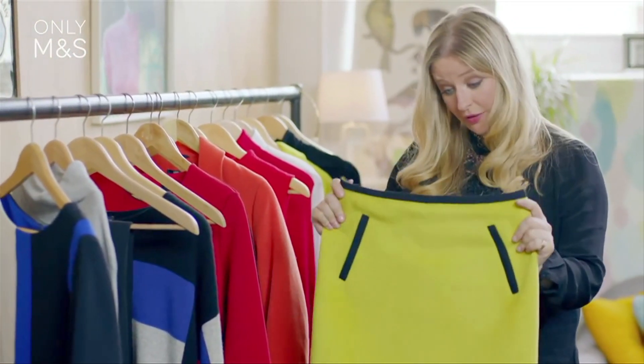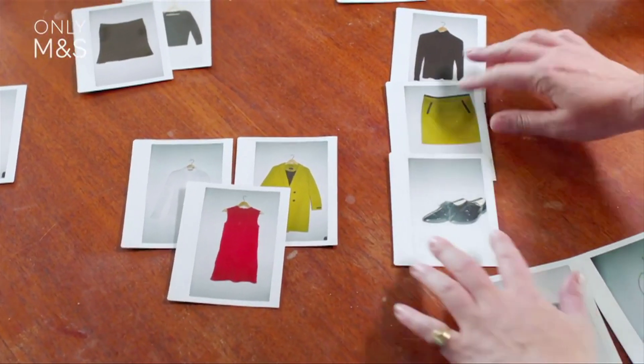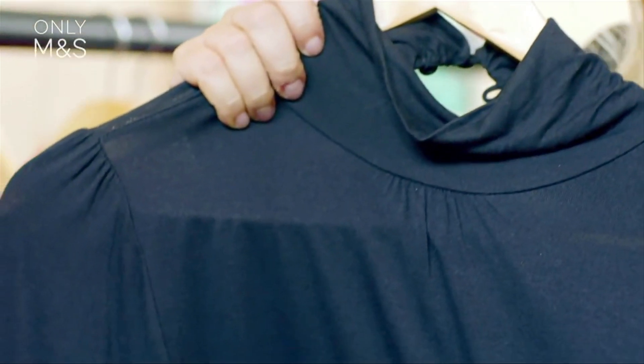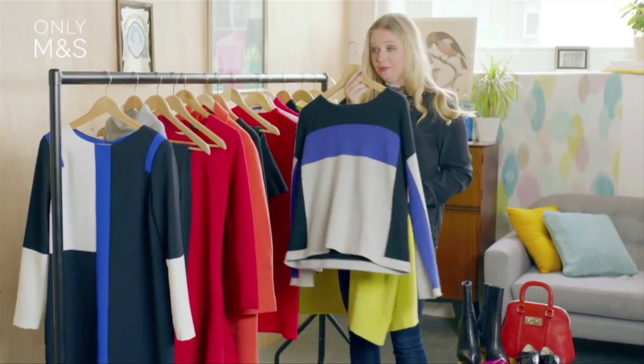You can't get much brighter than this winter lime skirt but it really does hit the trend perfectly. I'm going to pair it with something really simple, which is this polo neck — you get that lovely 60s feel. If you want to add a bit more layering, I would add something like this lovely cashmere sweater. To me this is the epitome of the bold brights trend.